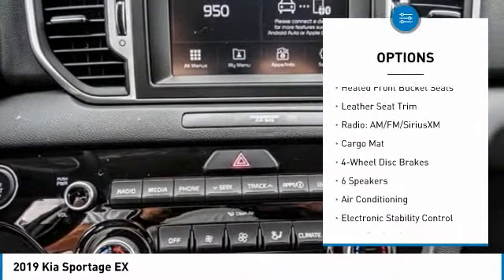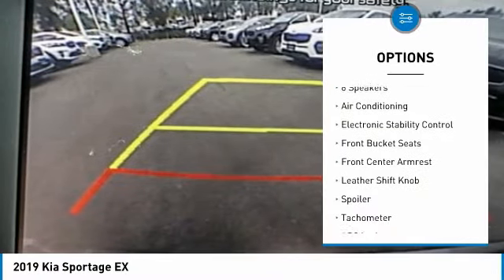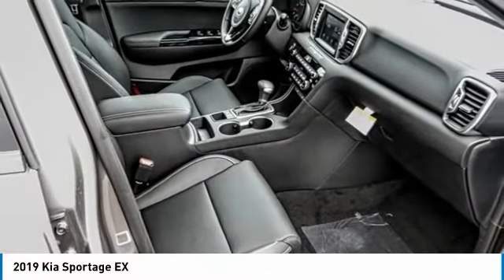Traction control, air conditioning, dual airbags, alloy wheels, power steering, four-wheel disc brakes, fog lights, heated front seats, electronic stability control, security system.